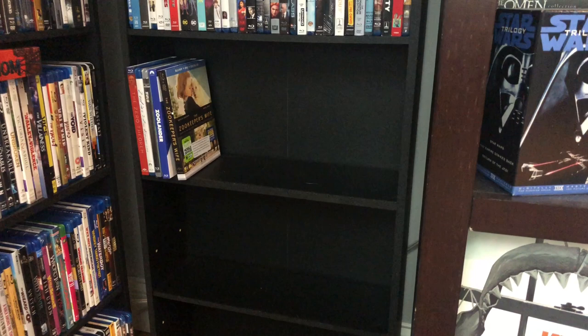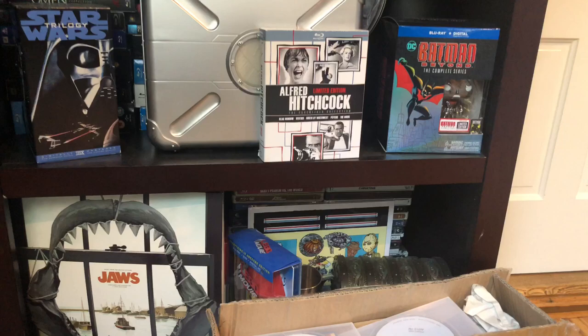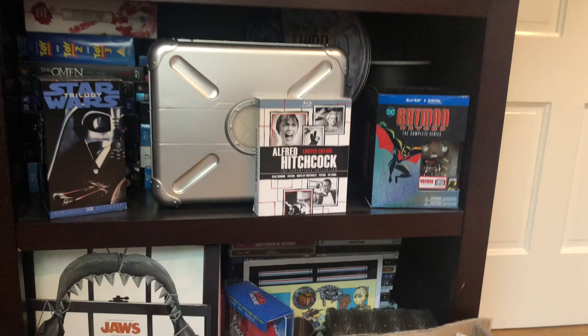Over here I still have all my box sets and things like that. Steelbooks are still on the bottom shelf. Then I've got the Avengers box set, Hitchcock, Batman, Breaking Bad barrels back there. I'd like to put more on display — the Breaking Bad barrel and this Avengers set — I just need to find the space for it. All the Arrow Video box sets are up in the back as well.